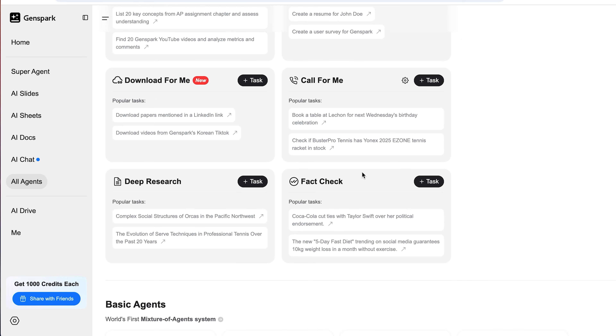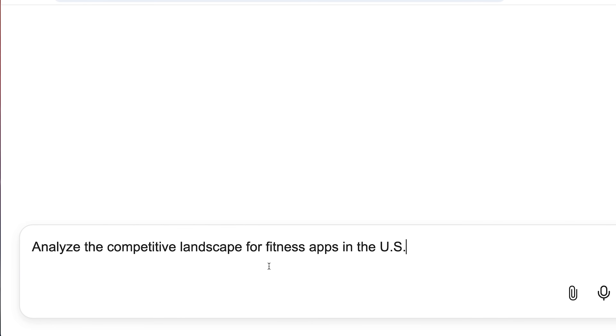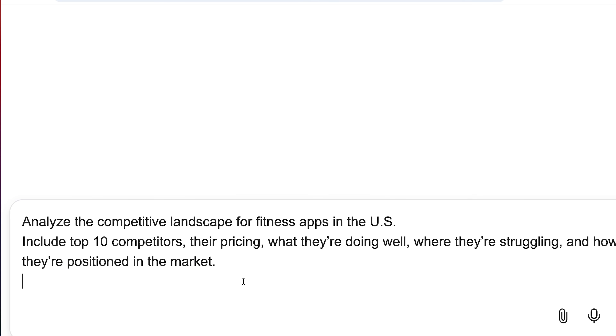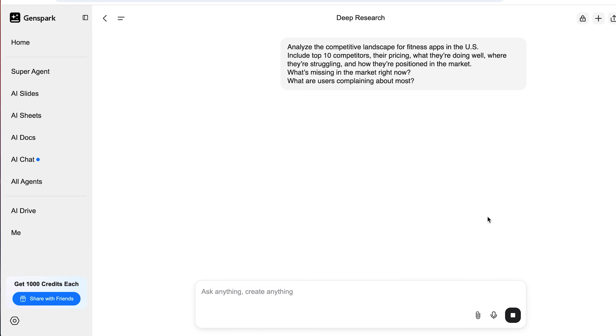Go to the deep research section and add a new research task — you can access it from the all agents page. Let's say you're in the fitness tech space. Type in: analyze the competitive landscape for fitness apps in the US. Then get specific: include top 10 competitors, their pricing, what they're doing well, where they're struggling, and how they're positioned in the market. You can also toss in questions like: what's missing in the market right now? or what are users complaining about most? Click go, give it a few minutes, and it pulls data from across the web, cross-checks it, and hands you a report that honestly looks like something you'd pay a research agency a few thousand bucks for.